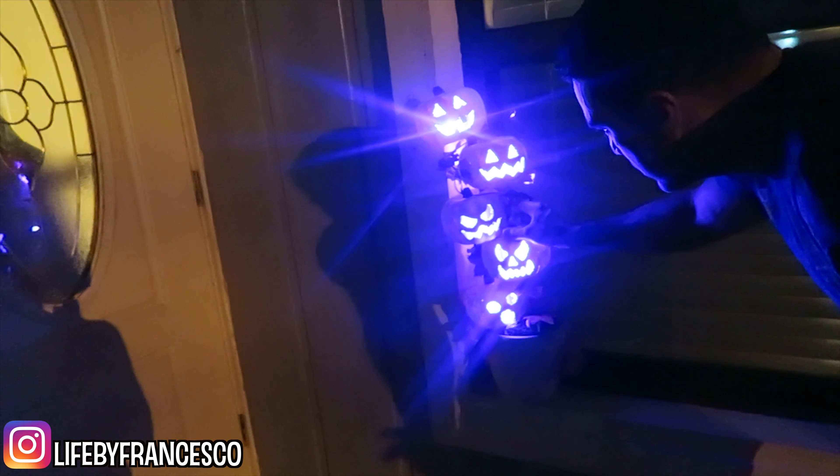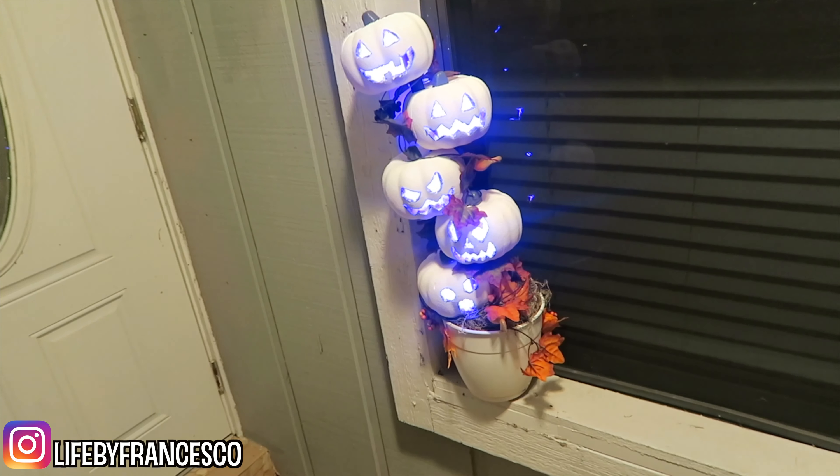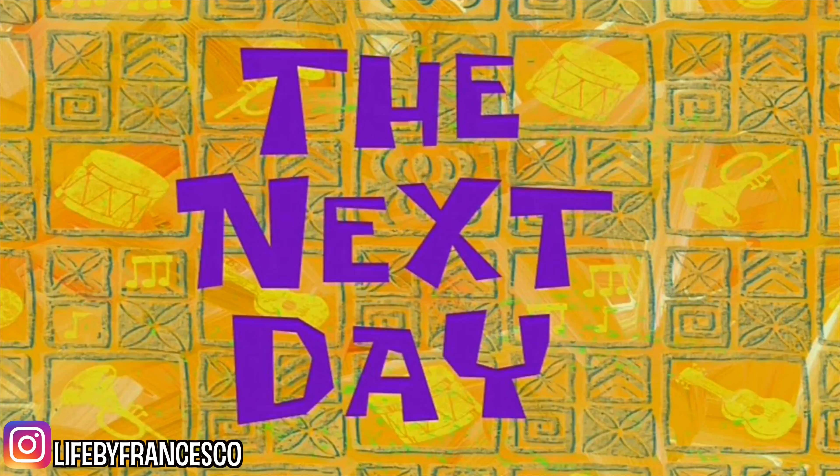All right, we are outside of the house and this is what it looks like — the final product. I think at night and during the day they're both going to have a different look. I love it. I can't wait for it to be Halloween. During the day it'll look like this. Good job. The next day.